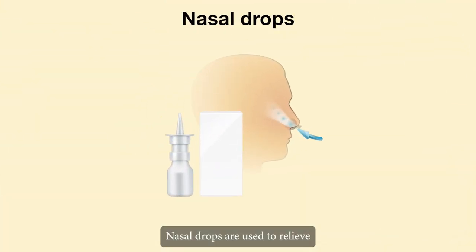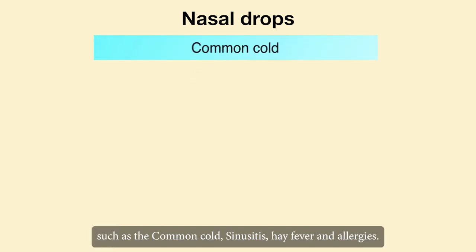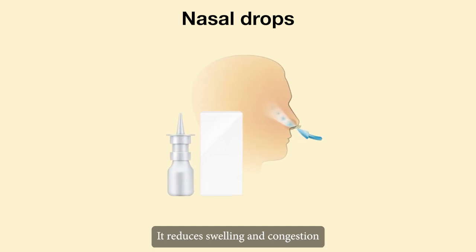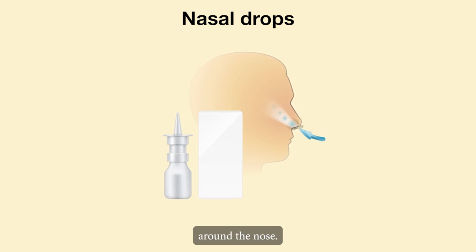Nasal drops are used to relieve temporary nasal congestion caused by a variety of conditions such as the common cold, sinusitis, hay fever, and allergies. It reduces swelling and congestion by constricting the blood vessels around the nose.